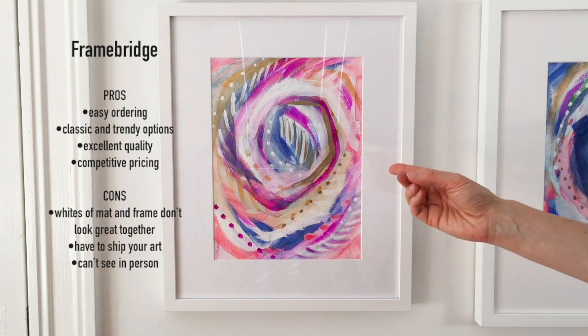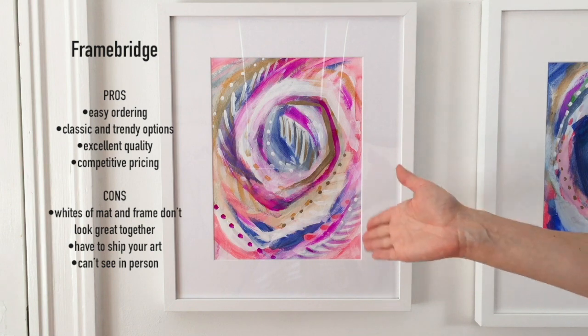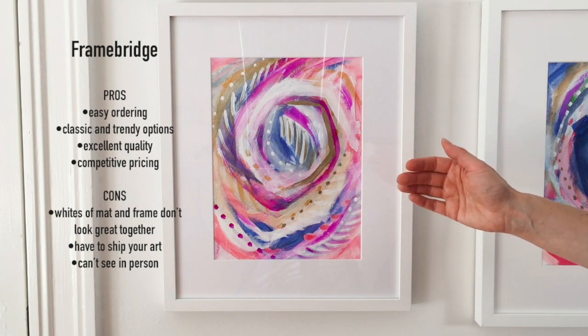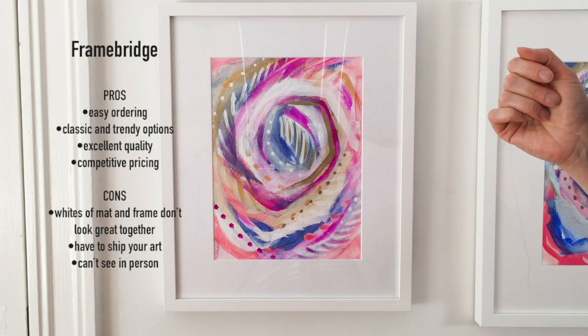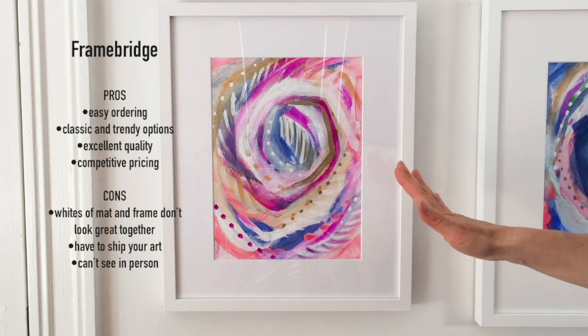I really think that Framebridge has a lot of really cool frames too, like beyond just the simple white frame. They have some really fun frames as well that are worth considering. Overall, super great experience with Framebridge - would definitely recommend them.